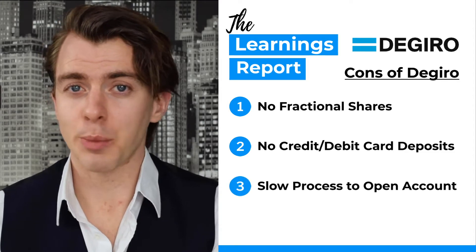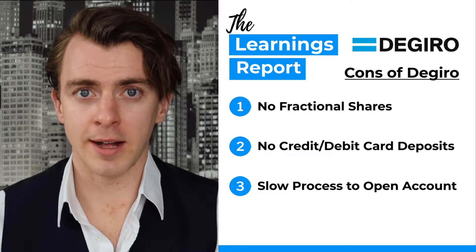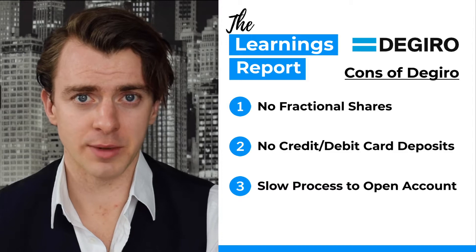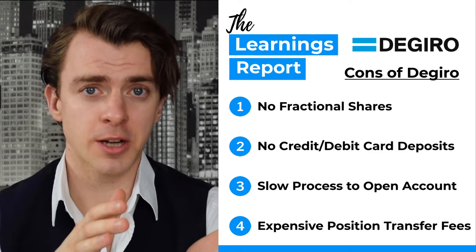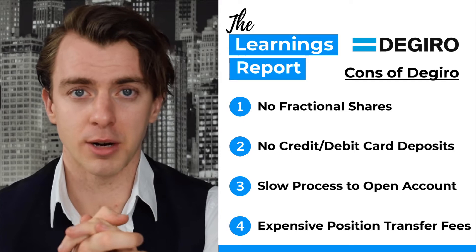Number three, to open an account it is quite a slow process — verification can take a while, and at the time of recording it had taken up to about 10 days for many people. And fourthly, if you want to transfer a position into or out of DeGiro, you have to pay €10 per position.